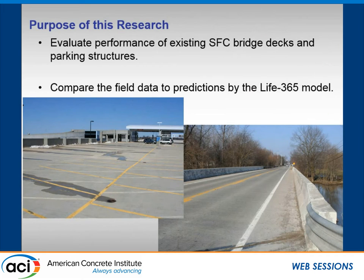This work was to evaluate the performance of existing silica fume concretes. It's a bit dated now, a few years out of date, but it still shows 10 and 15 year performance of silica fume concretes in parking decks and bridge decks in the United States, in various states. We looked at it with respect to what you would have got if you'd done the Life 365 model, plugged in that concrete mix, and let it predict a time to corrosion.